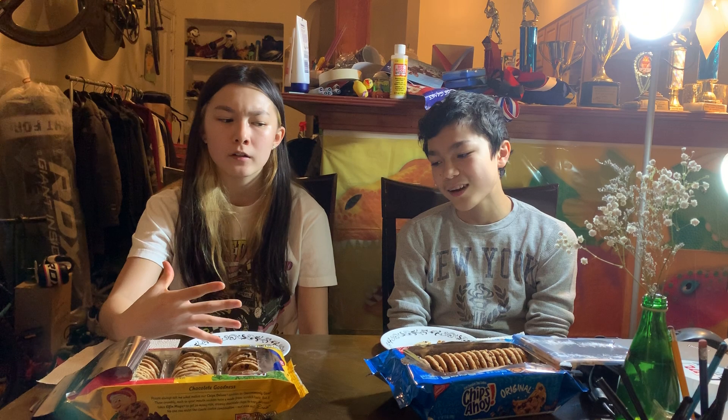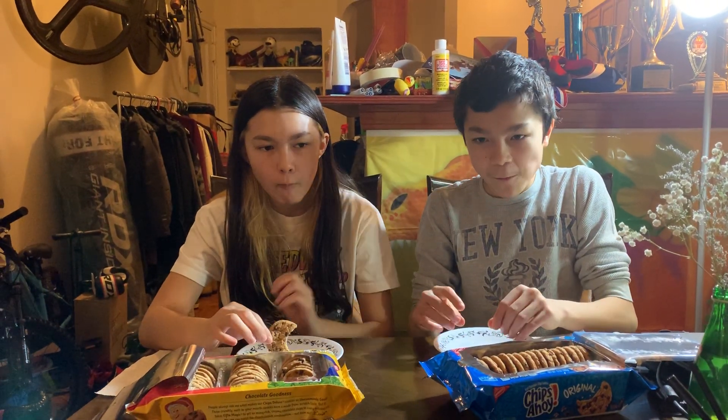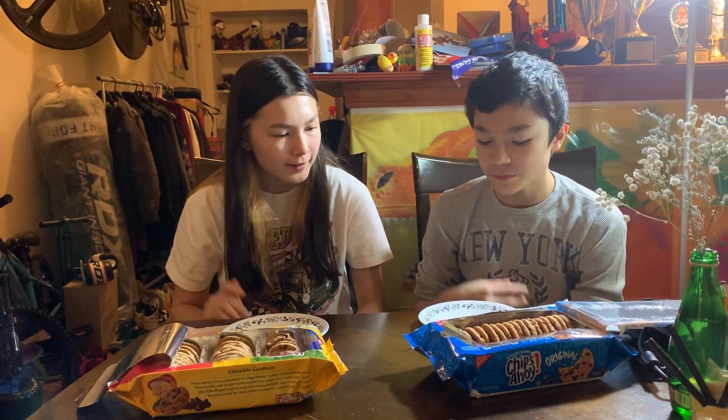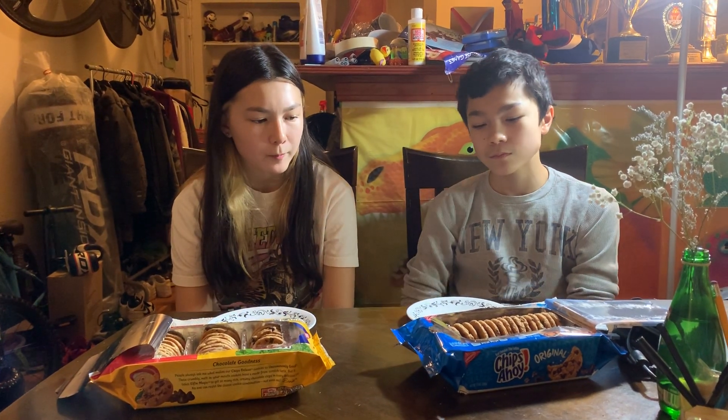I also enjoyed that one. But the first one, the Chips Deluxe, gives more cookie per bite than the Chips Ahoy one does. I'm gonna try them both side by side. This one is just probably a teeny tiny small amount softer than this one. Actually, I like the Chips Ahoy one better. I think I like them better because it's more like a homemade cookie taste. These are like perfect, smooth, and really round, while these are messier, which is like what you get if you make it at home. It gives a sense of home when you eat it.